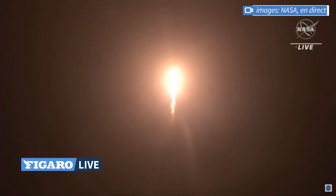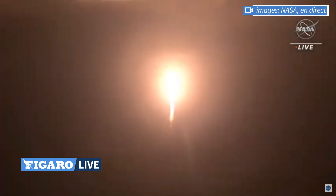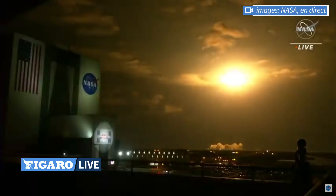Vehicle is pitching downrange. Nine Merlin engines on the first stage, providing 1.7 million pounds of thrust. Hearing good calls of the first stage performance so far.